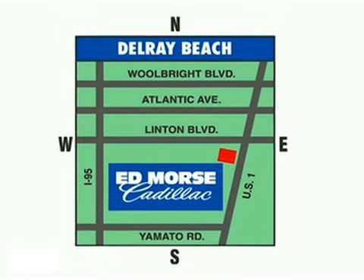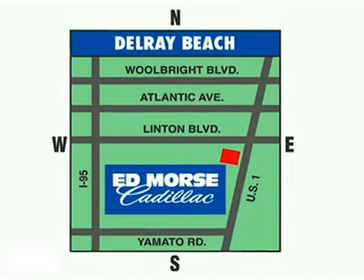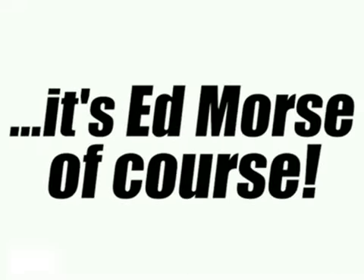We're conveniently located at 2300 South Federal Highway, just off I-95 between Linton Boulevard and Yamato Road. Visit our website at edmorscadillacdelray.com or call us today at 1-866-470-0171. For value and service, it's Ed Morse, of course.